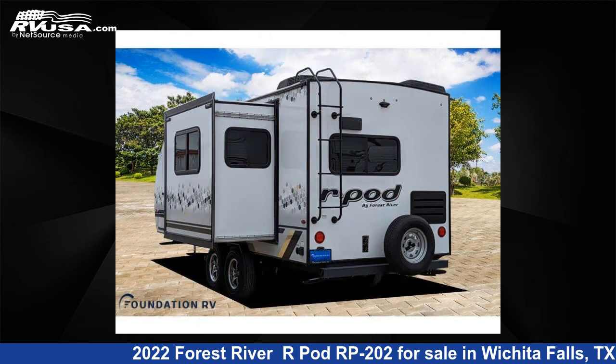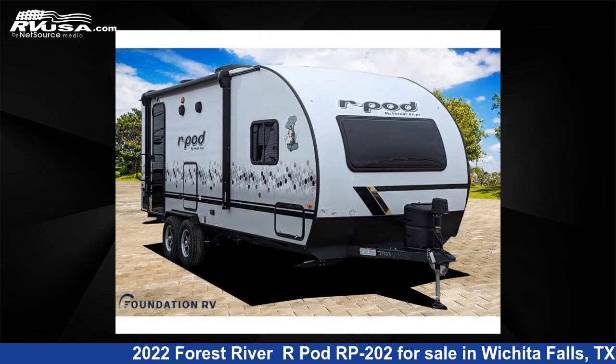For more information and pricing on this unit, and to see all units available for sale by Foundation RV, visit rvusa.com.